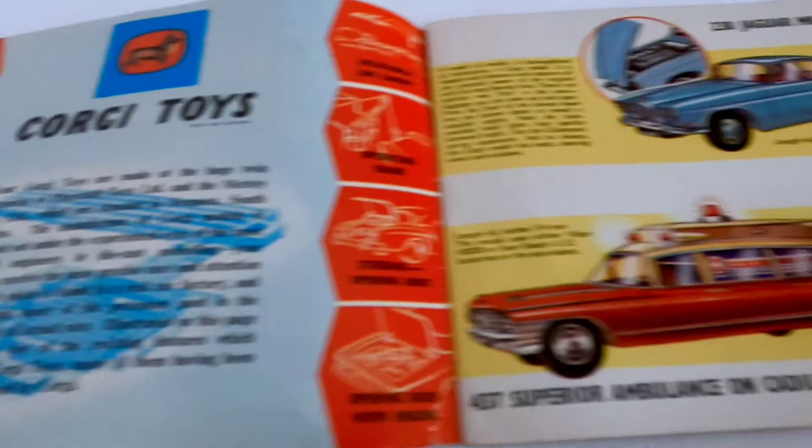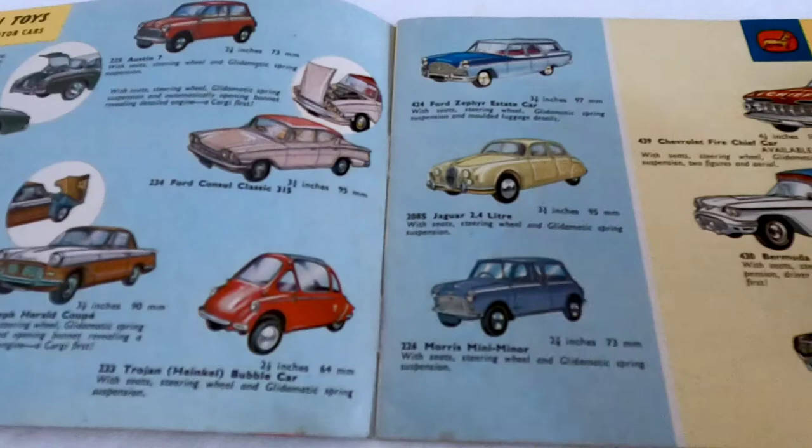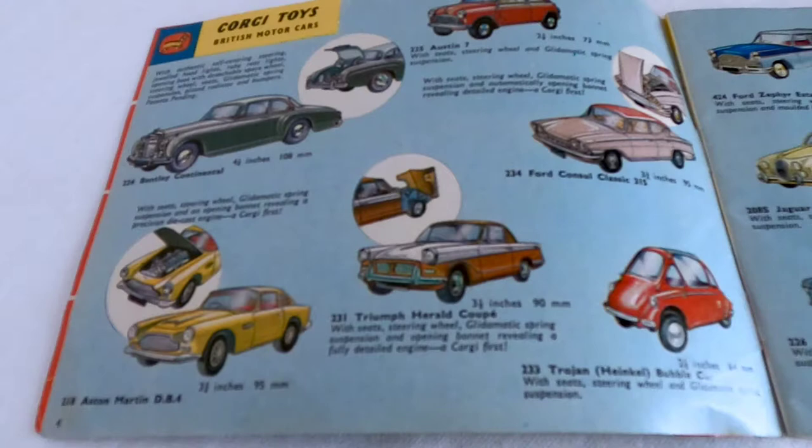The second page has the Corgi 437 ambulance on the Cadillac chassis, also the 238 Jaguar Mark 10 saloon, and the little 218 Aston Martin DB4 down in the bottom left hand corner.